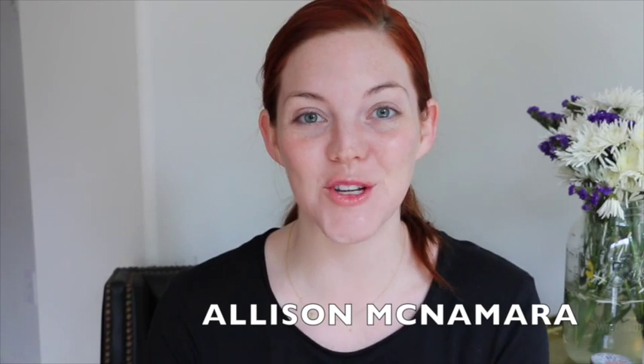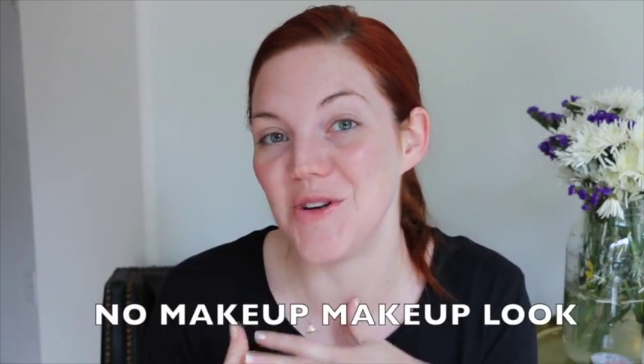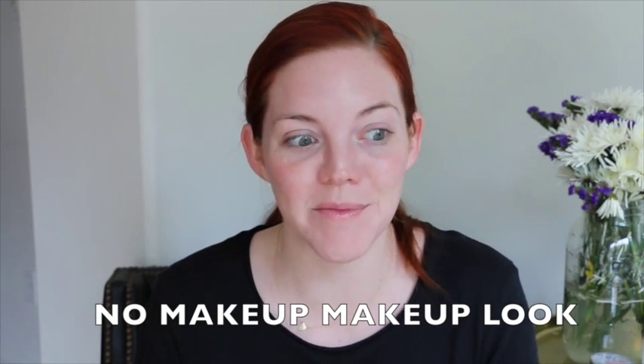Hi guys, welcome to my first ever beauty tutorial. I'm actually so excited to do this because, one, I've never done one, and two, this is something that's very close to my heart. The no makeup makeup look. It's something that I've been doing for years because I love the illusion of not wearing any makeup but actually having a little bit of help because we all need it.